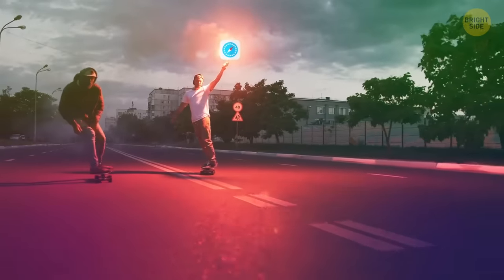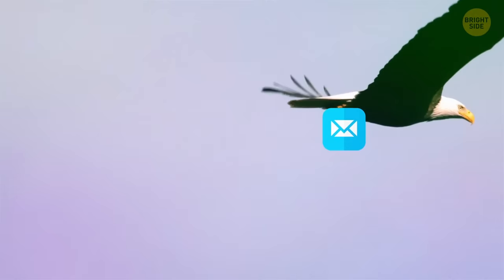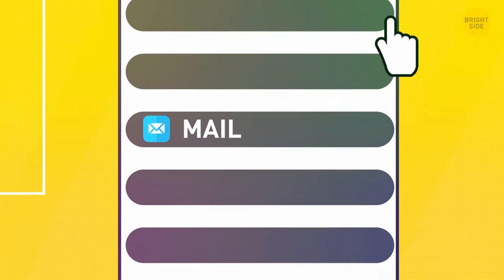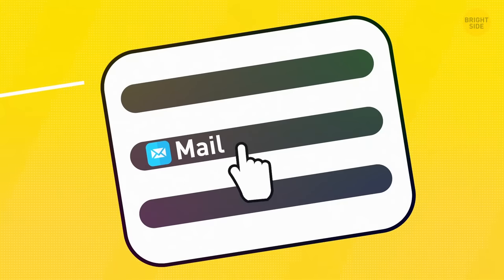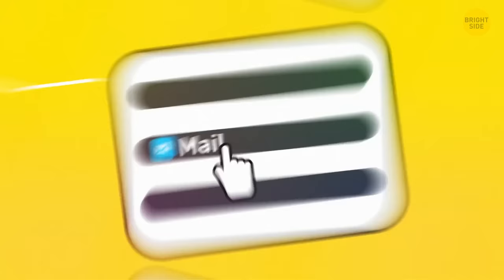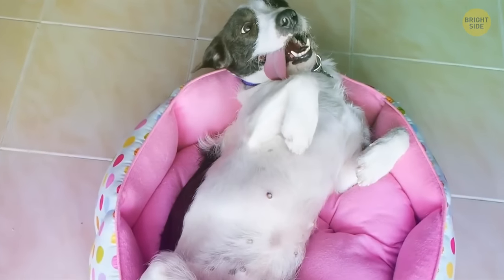You can also set the default app for your browser or email. Go to Settings and scroll down until you see the app you want as your default. When you tap on it, you'll see the Default Browser App section — tap it and choose the one you want from the list.